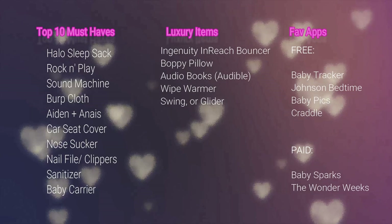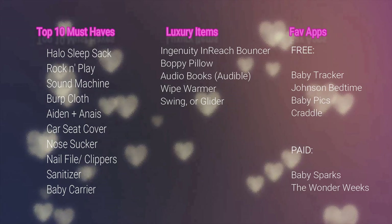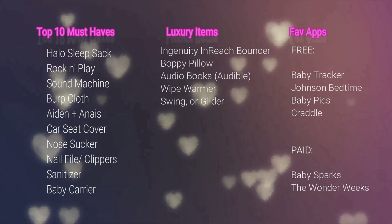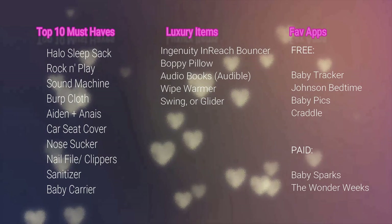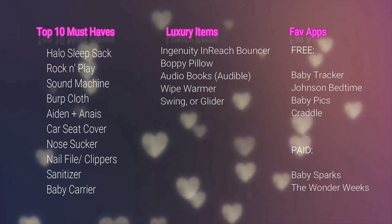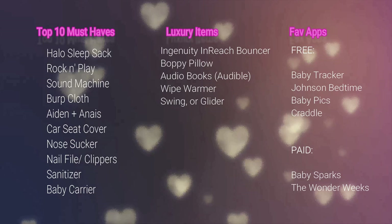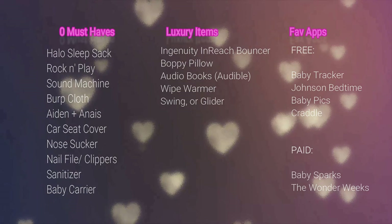So there you have it — my top 10 baby must-haves, top six apps, and luxury items. I hope you found this helpful. These are just my personal opinions — there are so many out there, so I'd recommend watching different videos and looking for commonalities in recommended products. I'm not sponsored by any of these products, but I'll leave a list in the description below. If you're pregnant or just had a baby, congratulations! Thanks so much for watching. Love and peace — bye!